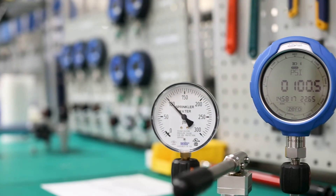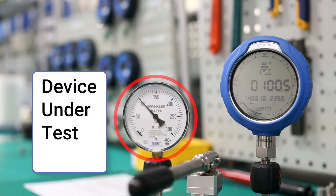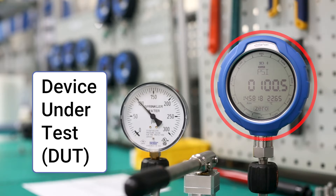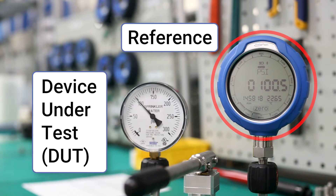To calibrate a pressure measuring device, a technician will compare the reading of the device under test, or DUT, to the reading of a more accurate and already calibrated device, often called a reference or standard.